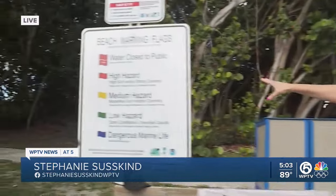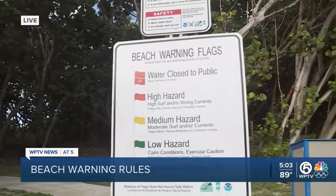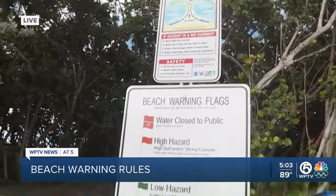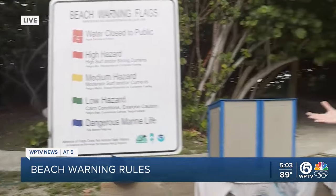We are at the entrance to Stewart Beach, the main entrance. When you come to a public beach entrance like this, you are likely to see signs like these — the beach warning flags, what they all mean, as well as the danger of rip currents and some tips for what to do if you do get caught in one.